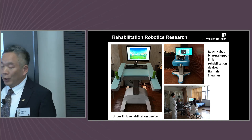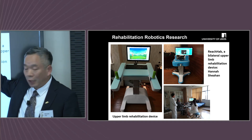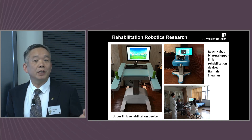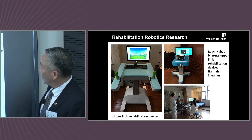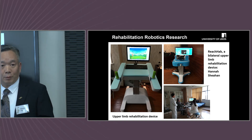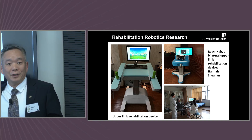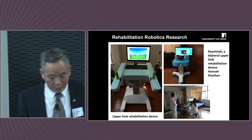Not just the upper limb robotic platform — we also developed a specific wrist rehabilitation robot focusing on wrist motion. We started with cerebral palsy patients and then looked into other patients with neurological disease. We have tested over 15,000 stroke patients with the first version and around 8,000 patients with the second device.